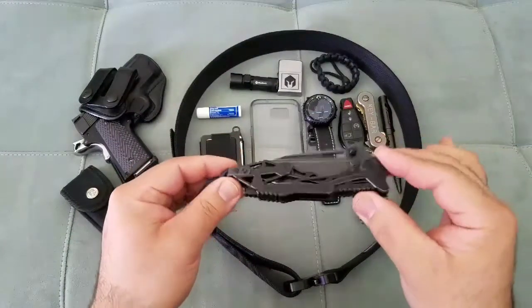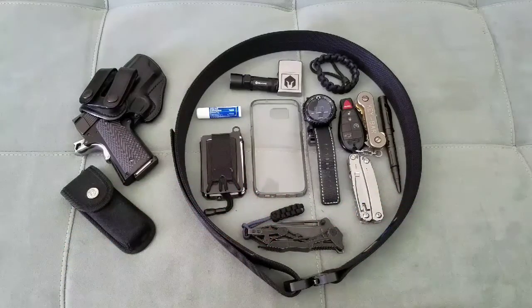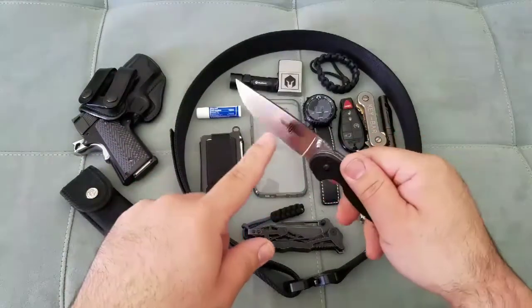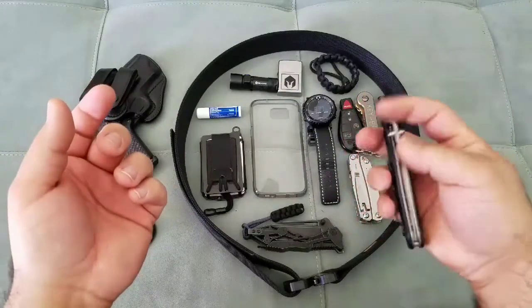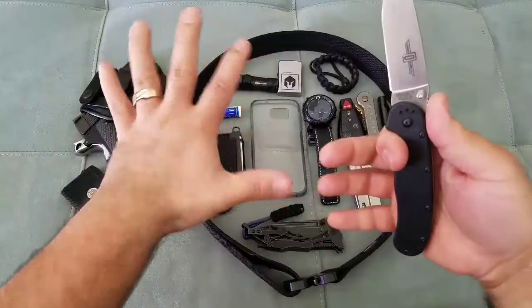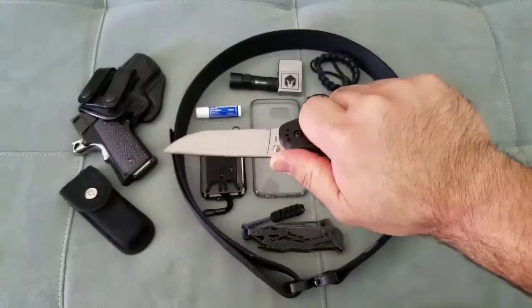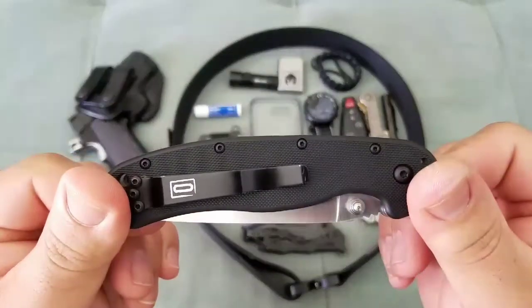You can use the finger flipper with your index finger to open it. This knife runs about $300–$350. It's the newest knife in my collection, so it's riding in my pocket right now. But if you want to carry a knife every day without breaking the bank, the Ontario RAT 1 is a great option. It has a full flat grind on the blade, awesome for slicing and everyday use. You can find it for about $20 — a super solid knife. It's smooth opening and very comfortable even with large hands.